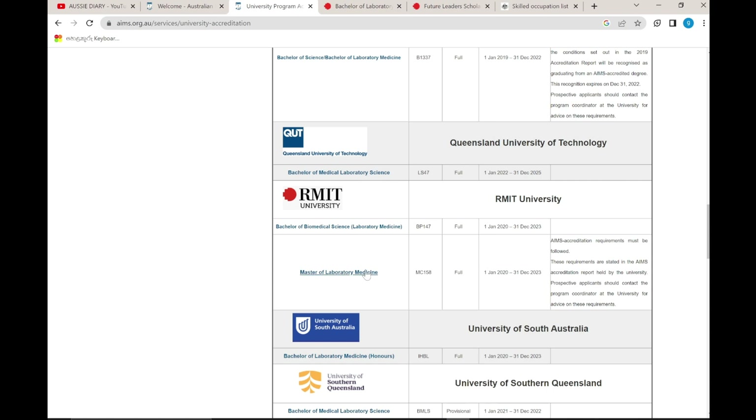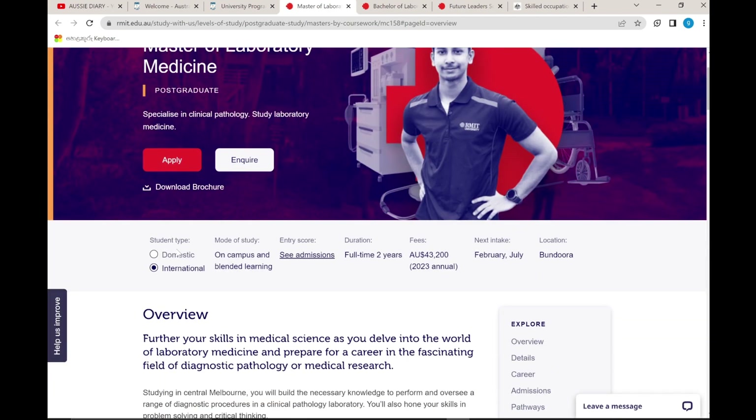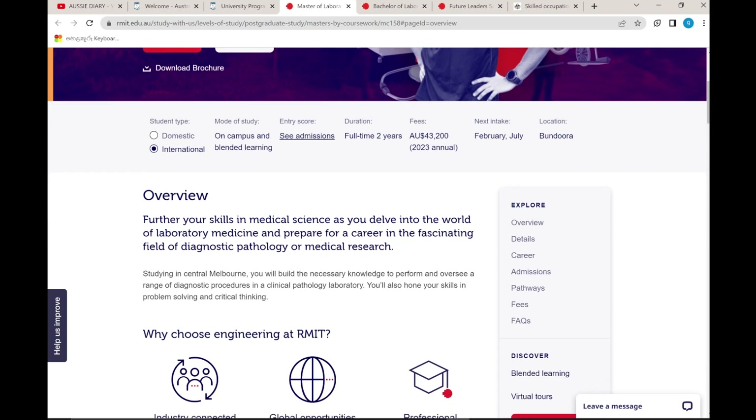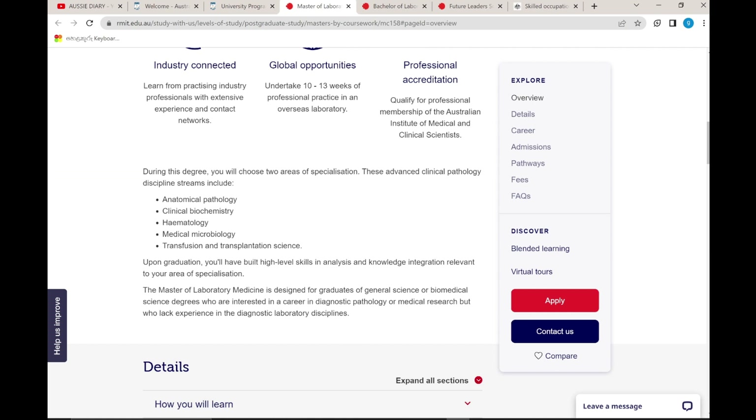About the Master of Laboratory Medicine course at RMIT — for international students, it is approximately two years full-time, costing around $43,200. Intakes are in February and July. Subjects include Anatomical Pathology, Clinical Biochemistry, Hematology, Medical Microbiology, and Transfusion and Transplantation Science.